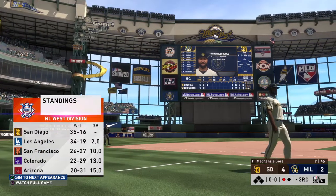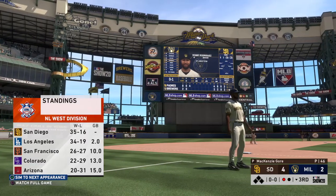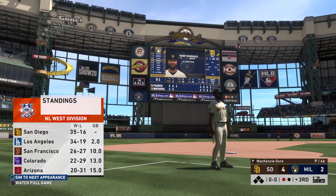So with one gone in the inning, you take a look at the current National League Western Division standings as you see where the Padres find themselves entering play here today.